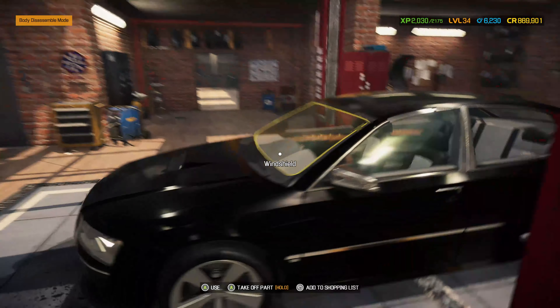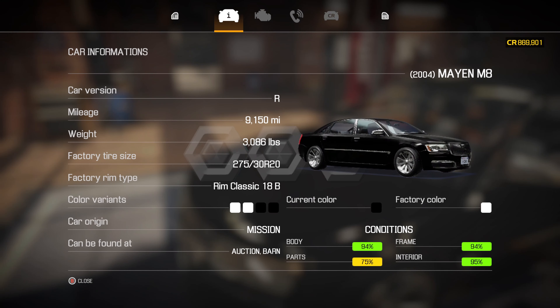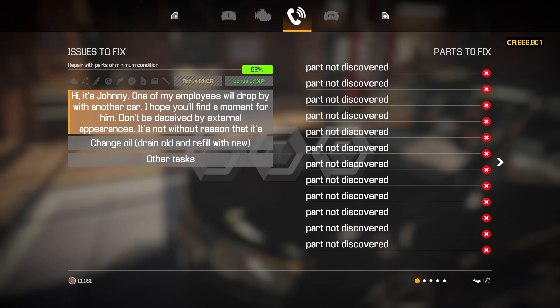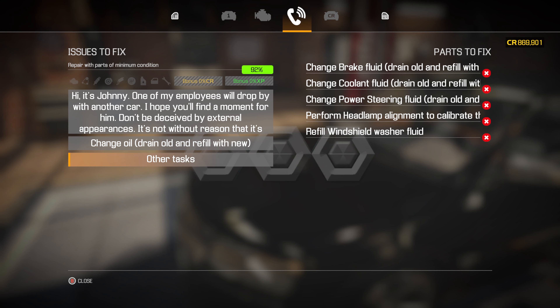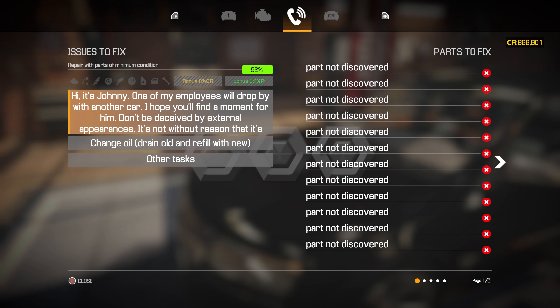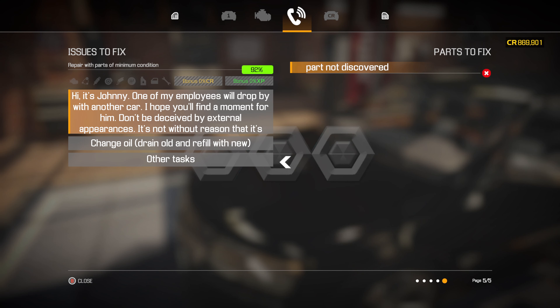Let's have a quick look at the car status. Actually it doesn't look too bad. We've got tasks there - change the brake fluid, the coolant and the power steering fluid, so they gotta be drained and replaced. Headlamp adjustment and windshield washer fluid we can do at the end. We've gotta change the oil as well.